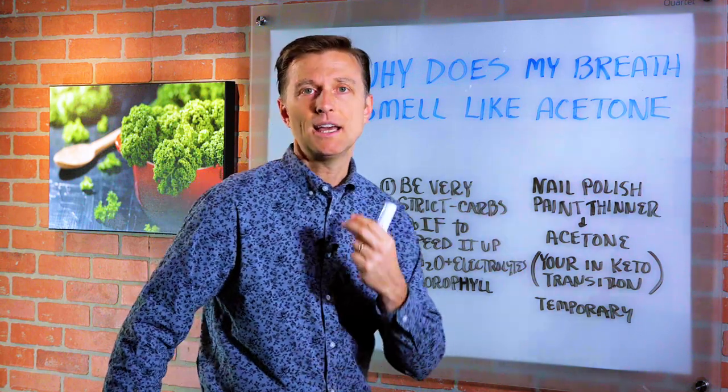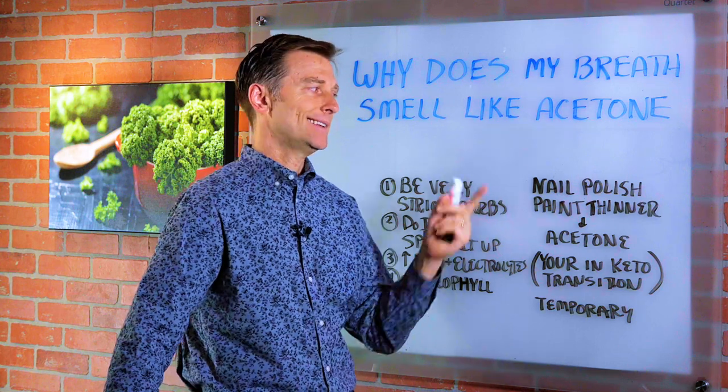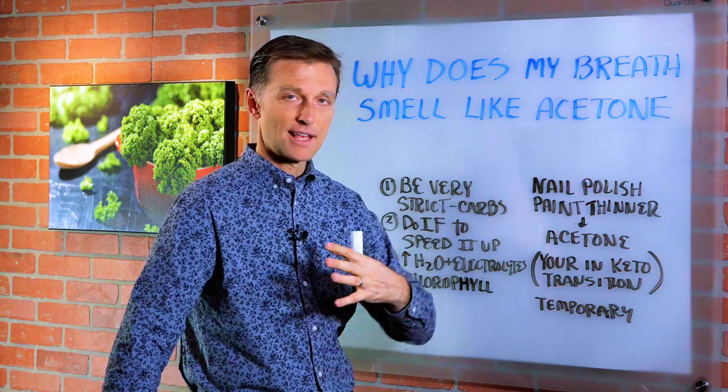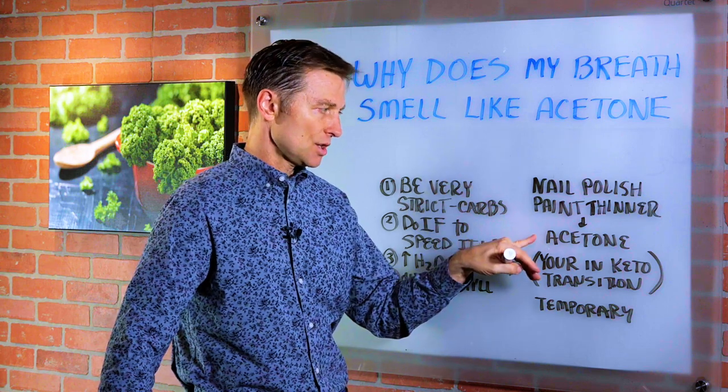Hey guys, I had another question. Why does my breath smell like acetone, like nail polish or paint thinner? Is this normal? You're on the keto program and all of a sudden your breath has this weird odor. The answer is yes, you are breathing out acetone.